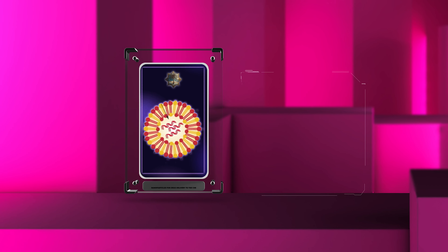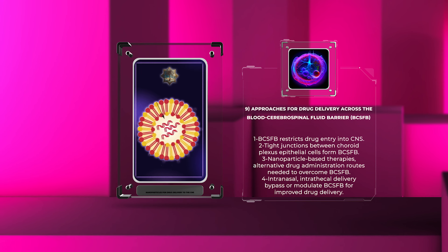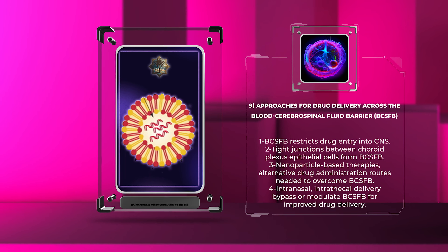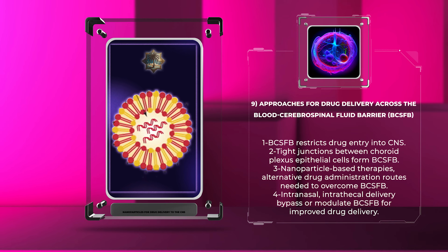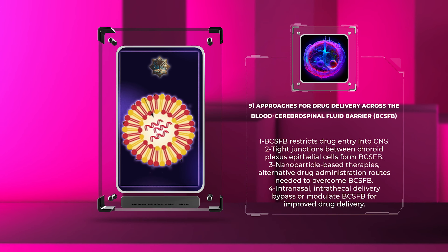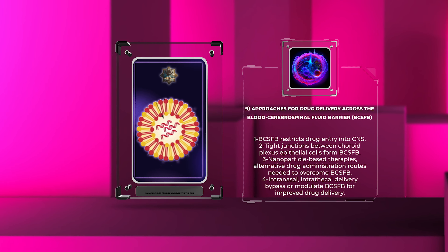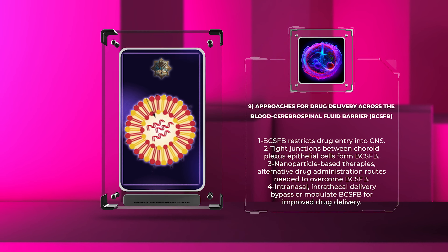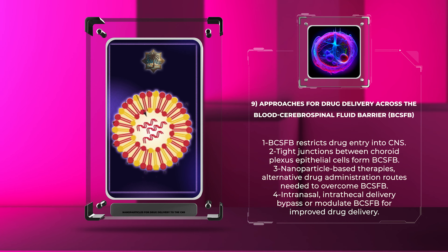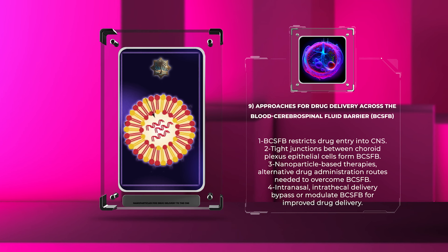In addition to the BBB, another physiological barrier called the blood-cerebrospinal fluid barrier, BCSFB, restricts drug entry into the CNS. The BCSFB is formed by tight junctions between choroid plexus epithelial cells. Overcoming the BCSFB and achieving efficient drug delivery requires innovative approaches, such as nanoparticle-based therapies or the exploration of alternative drug administration routes, including intranasal or intrathecal delivery. These strategies aim to bypass or modulate the BCSFB for improved drug delivery to the CNS.